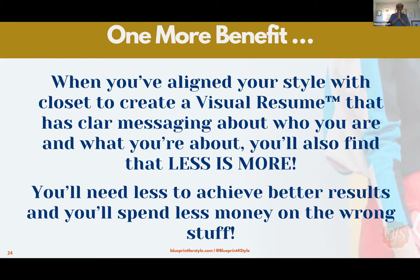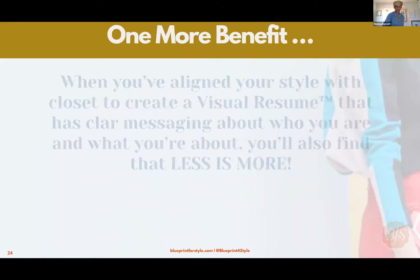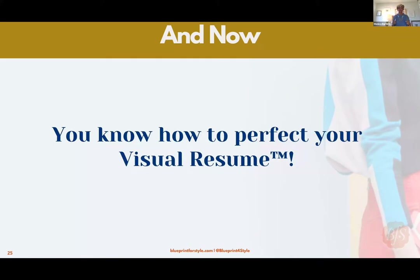You will spend less money on the wrong stuff and have more of the right stuff — we're kind of obligated to help mother earth. Being able to use less is very important as you think about your closet. Remember: pull stuff out, make space, unclutter your space and your mind. The benefit is better posture, more confidence, more time in your day. If you nail those four critical steps, you have figured out how to perfect your visual resume.